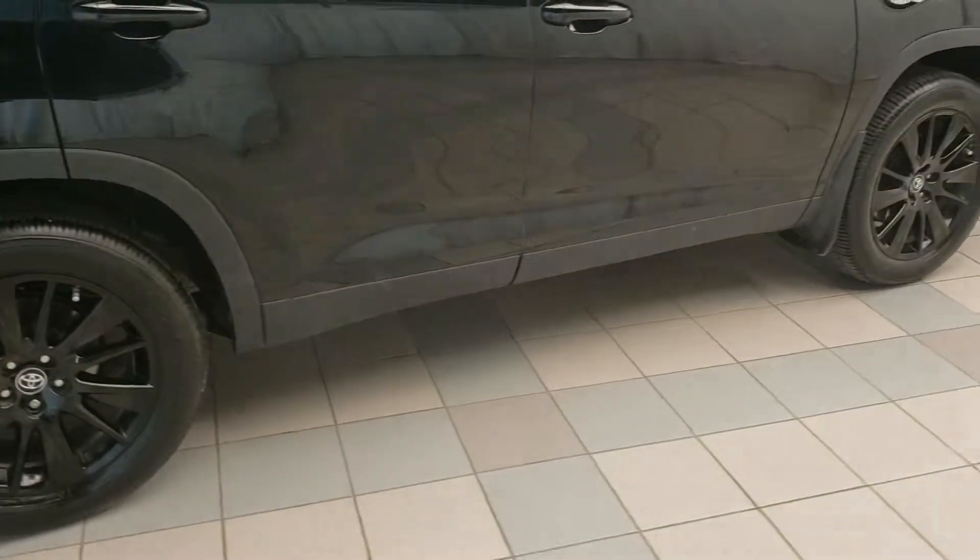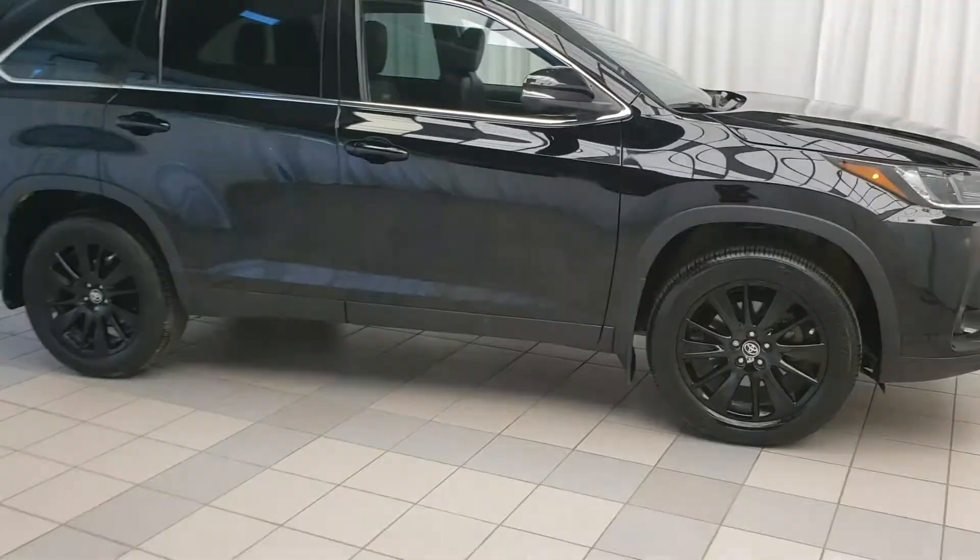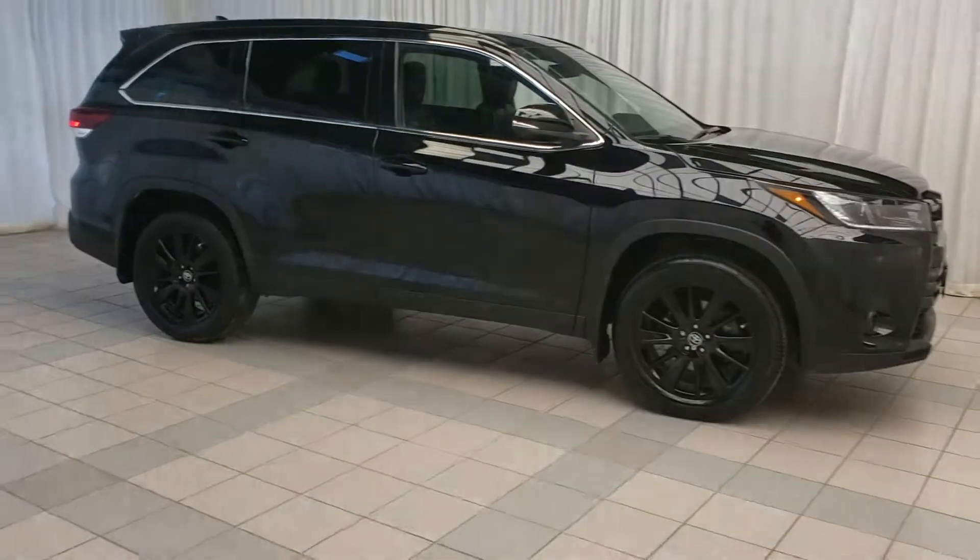And there you have it, the Toyota Highlander. To book a test drive or to get more information on this vehicle, come on down to the dealership.